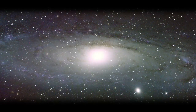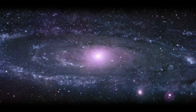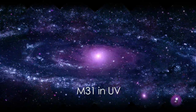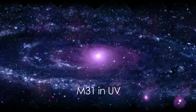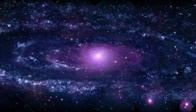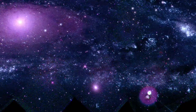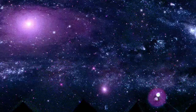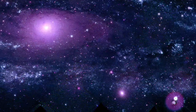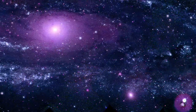But visible light never tells the whole story. So between May and July 2008, Swift's ultraviolet optical telescope captured 330 images of M31 in three ultraviolet wavelengths. The total exposure time was 24 hours. We combined these images into this mosaic — it's the most detailed view of M31 in the ultraviolet to date.